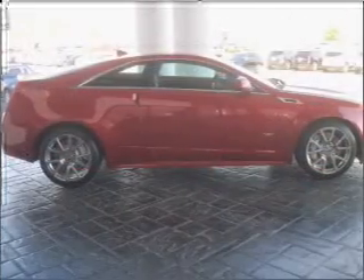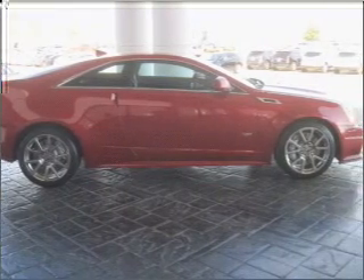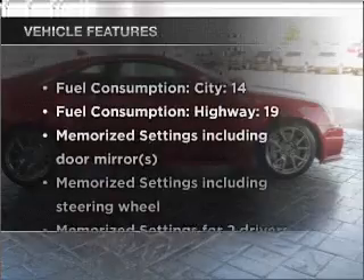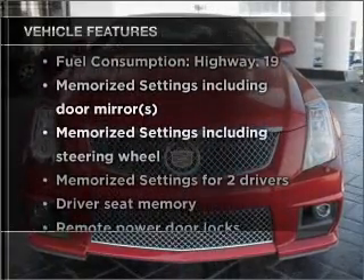The anti-lock braking system will help deliver you safely to your destination. Memory settings are just one of the extras. Plus, enjoy these notable features that are included in this vehicle.